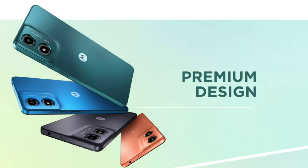For security, the Moto G04 offers features like a side-facing fingerprint scanner and face unlock.